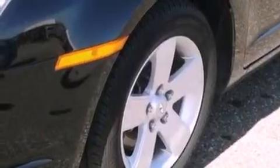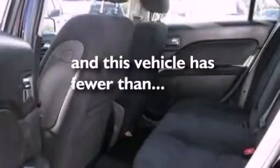A security system, a chrome grille, an anti-lock braking system, a power driver's seat — and this vehicle has less than 46,000 miles.